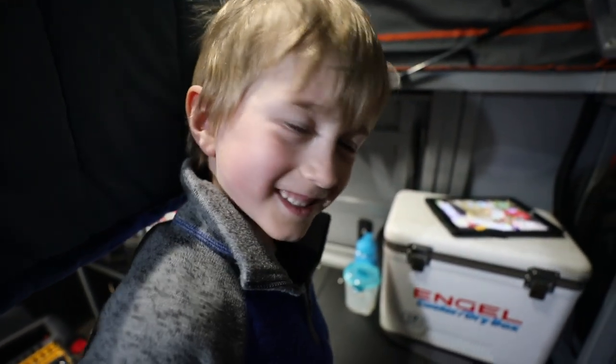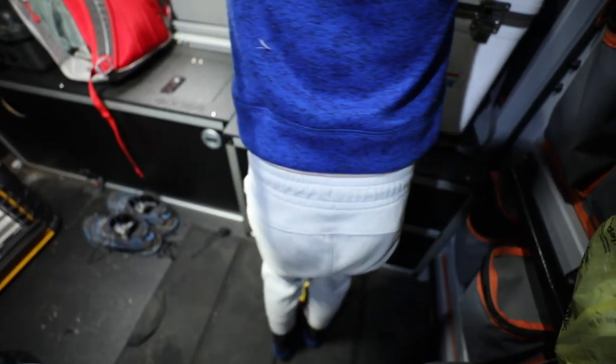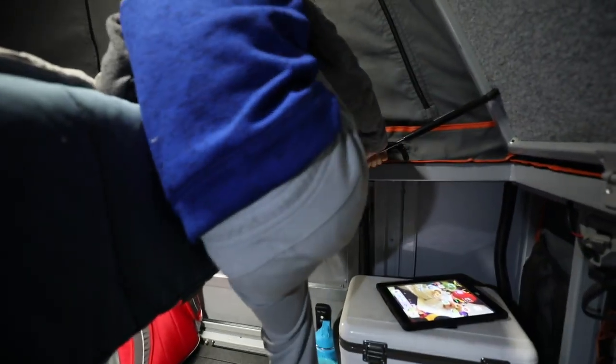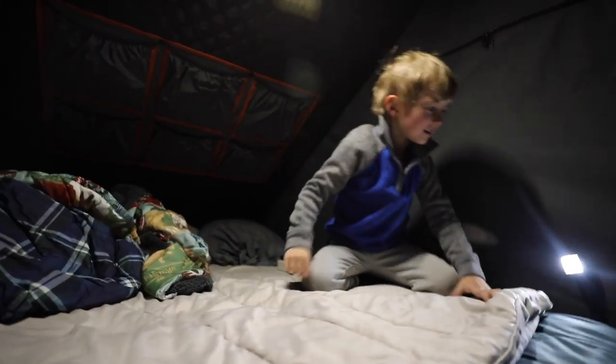Pretty sure this camper was made for little humans, because Catcher is like the perfect size to climb underneath and over everything. He can climb up top — let's show everybody how you do that. On the cooler — nice work! High five.